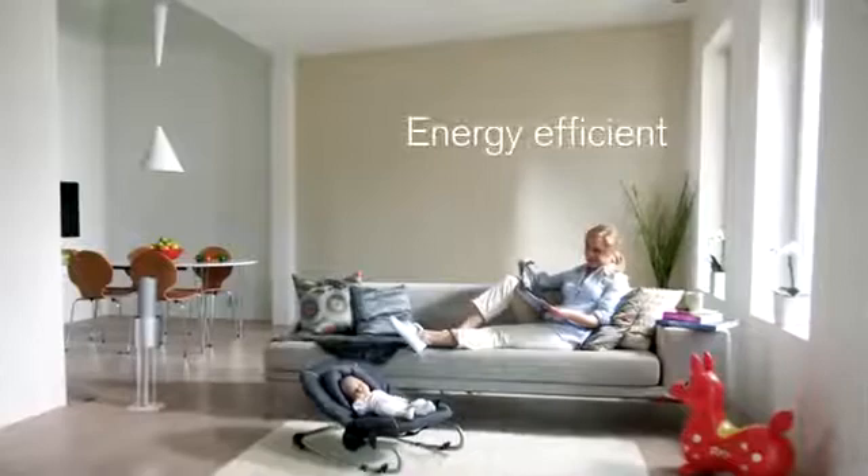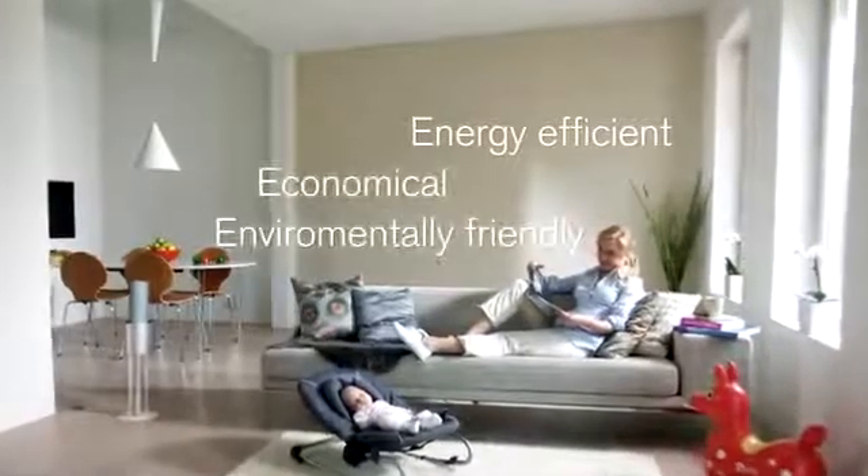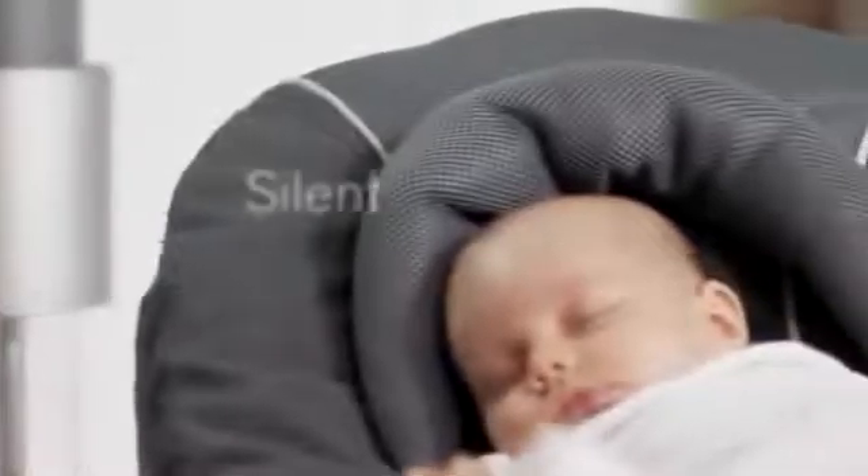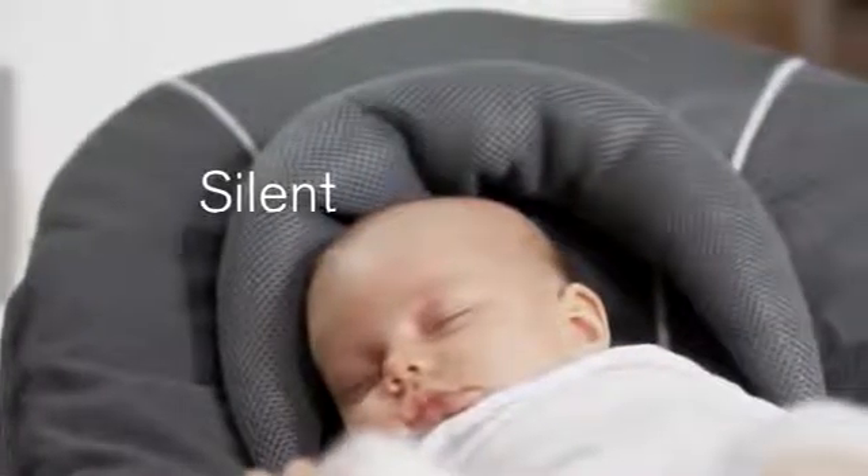Together with the energy efficient operation, this makes it economically and environmentally viable to keep your air clean and healthy 24 hours a day. And its silent operation guarantees it won't disturb, no matter what is going on in the room.